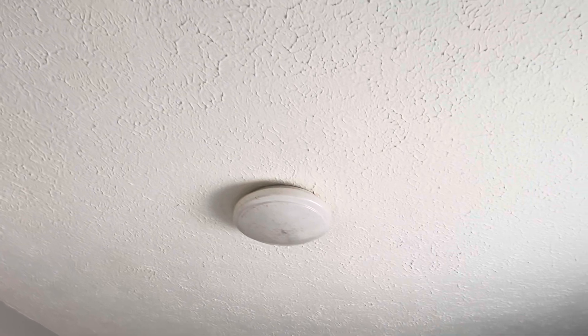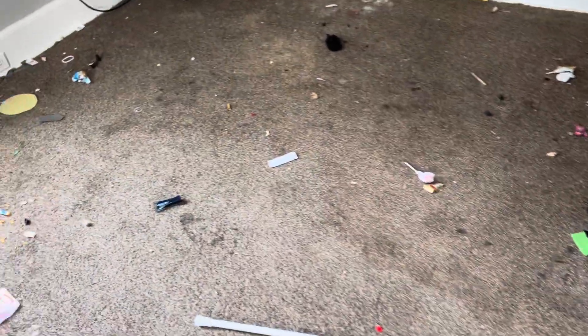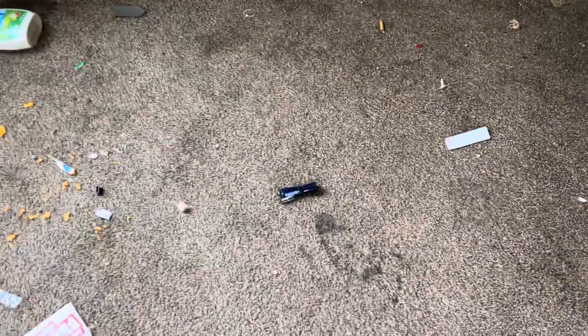Electricity is off so I can't tell about the lights. In the living room, all this trash needs to be removed. Carpets need cleaned — actually the carpet is badly stained, it'll never come clean so it needs to be replaced. Complete paint job needed, and we need a smoke detector.